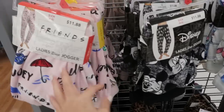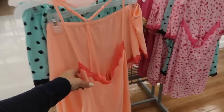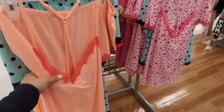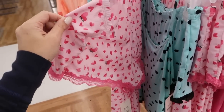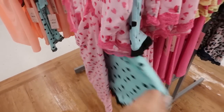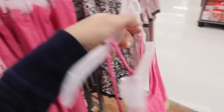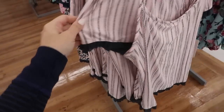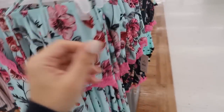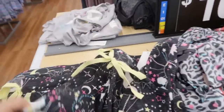These pajama pants look fun — they have all the brands like Friends, Mickey, and Stitch, and they're $11.88. I'm also seeing some new short-and-tank pajama sets — this one's perfect for Valentine's Day, they're $10.87. There's a little polka dot, stripes with gray detailing, floral, and a navy floral.